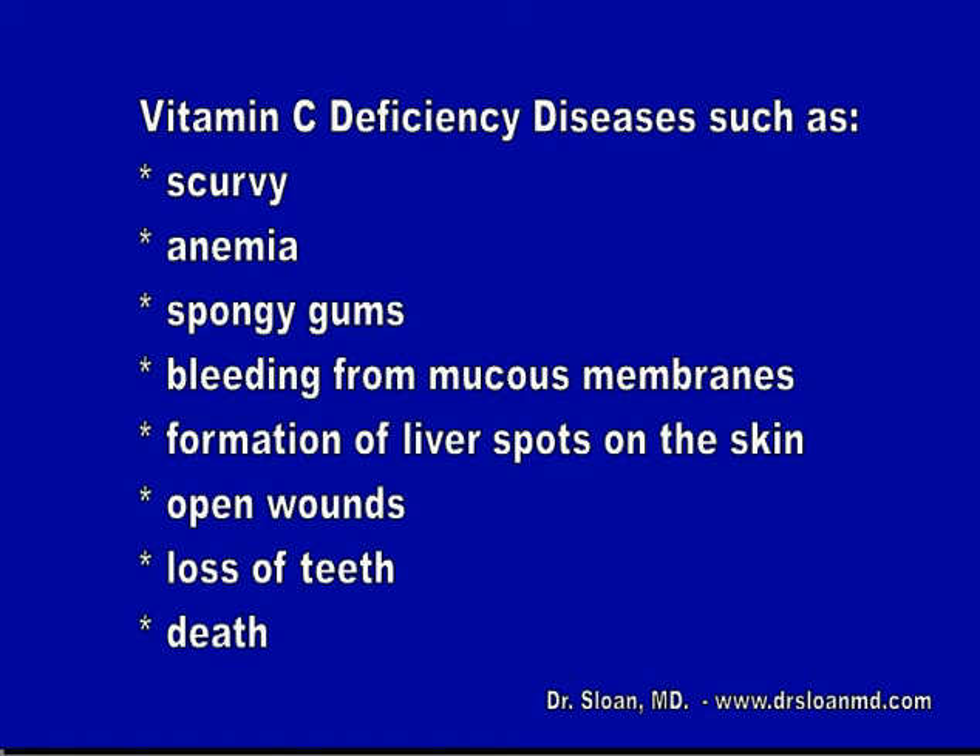Vitamin C deficiency diseases such as scurvy, anemia, spongy gums, bleeding from mucous membranes, formation of liver spots on the skin, open wounds, loss of teeth, and even death.